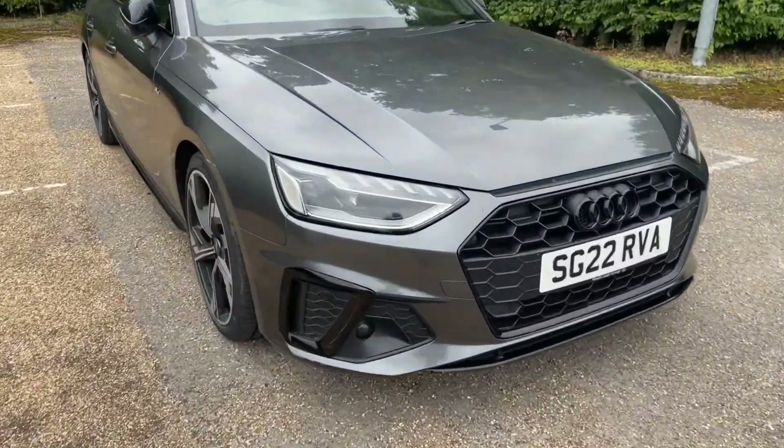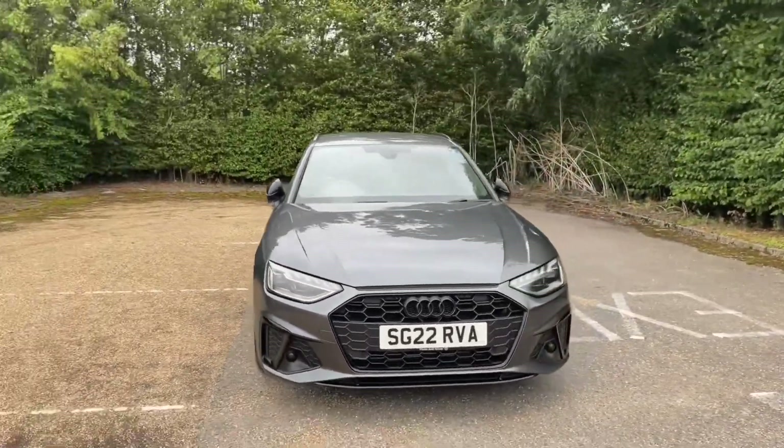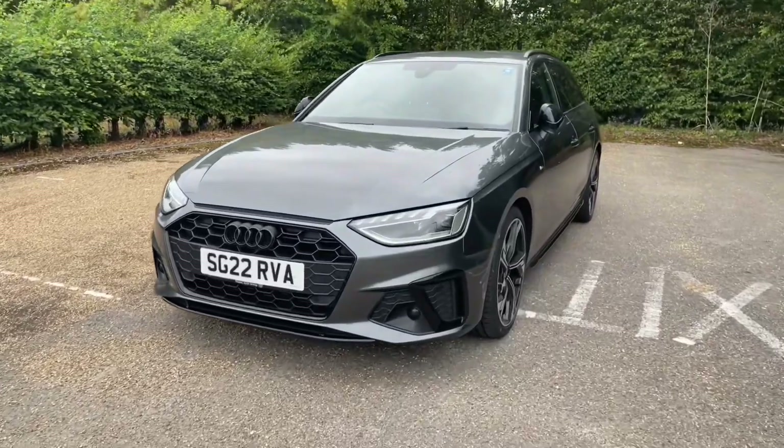As this is an Audi Approved car, it will undergo an Audi Approved 149-point check to make sure it meets the highest standards. It also means it will come with at least one year's warranty and roadside assistance for extra peace of mind.